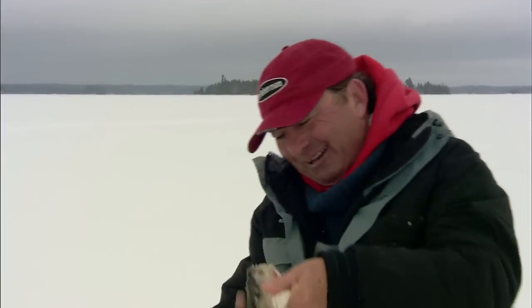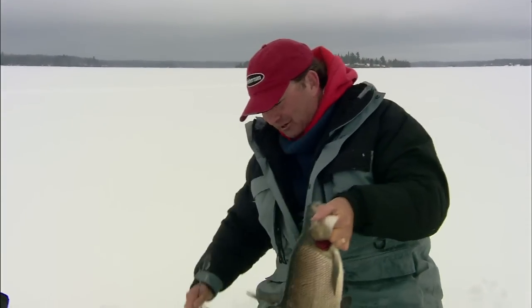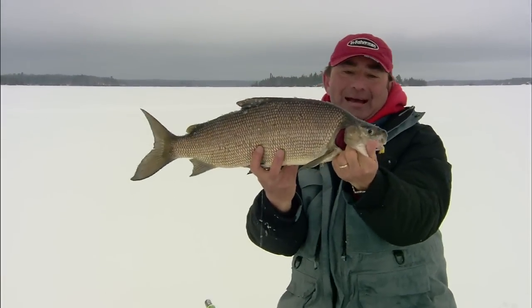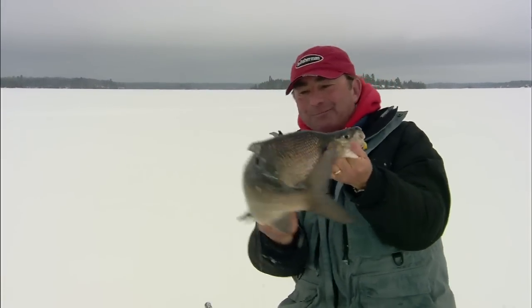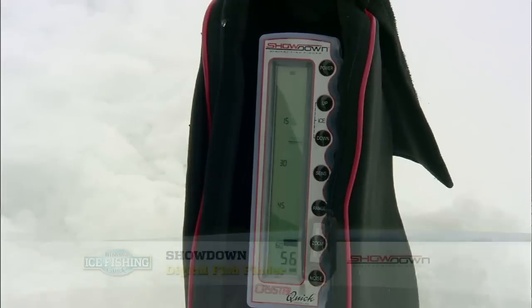Wow, Douglas, that's a trophy — a trophy whitefish! Anytime you see that hump on their head, that little head and that giant body — isn't that an amazing animal? Now the first thing you want to do when working with your unit is work with the sensitivity.